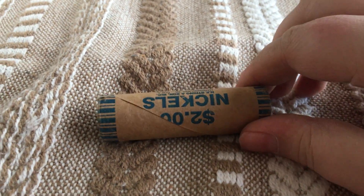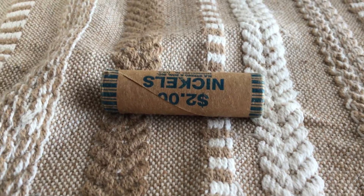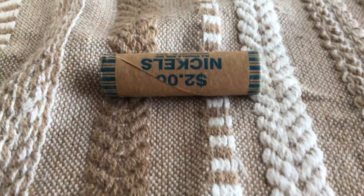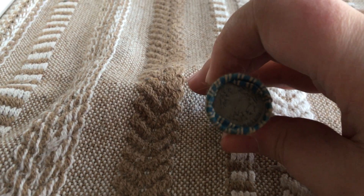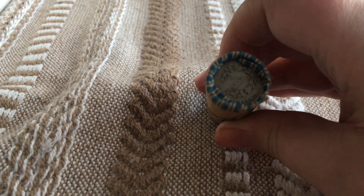What's up guys, back in another video. My grandpa bought five rolls of buffalo nickels, and they were supposed to be all buffalo nickels. But, as you can see right there, that is a victory nickel right there.